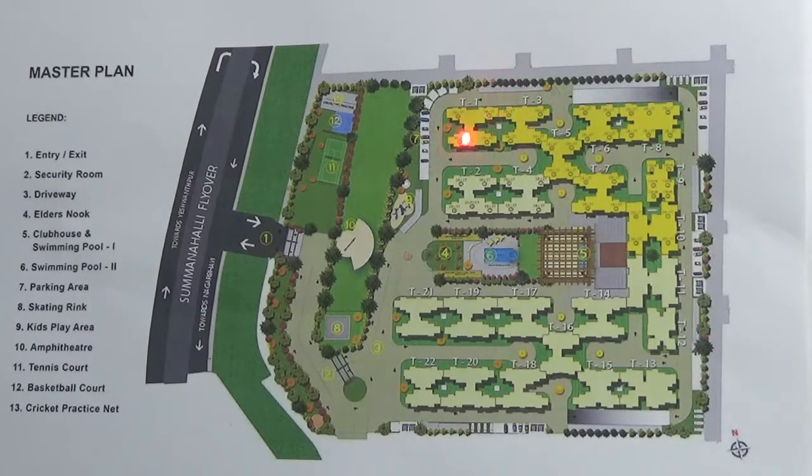Tower numbers 1, 3, 5, 6, 7, and 10 have 4 units on each floor and 2 lifts. Tower numbers 8 and 9 have 6 units on each floor and 2 lifts.